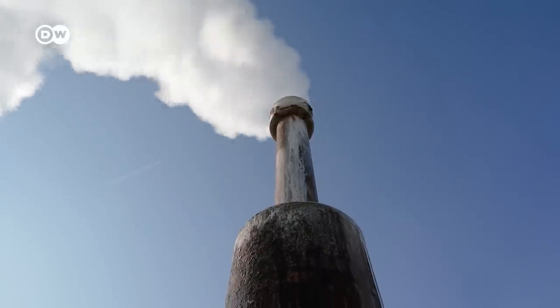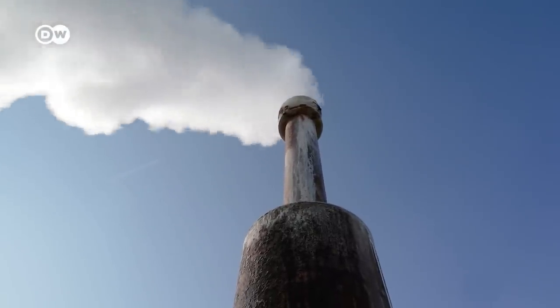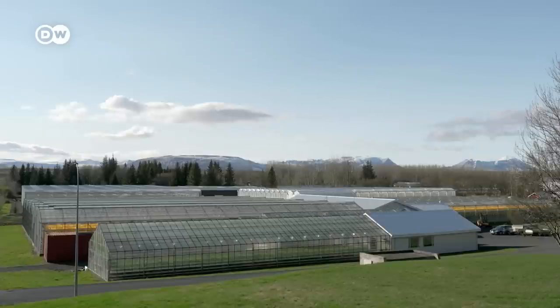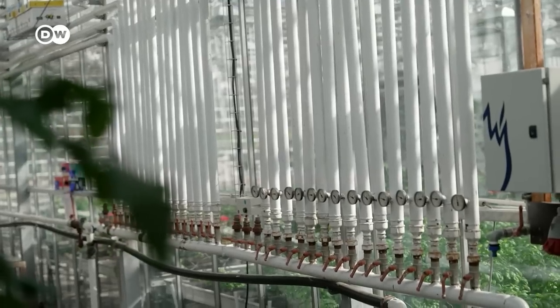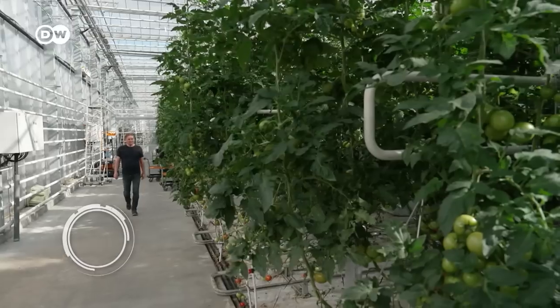We are getting out of this place about 68 litres per second of 90-degree hot water for the greenhouses, for the houses, for the summer houses, for farms here around. A network of pipes carries the hot water through Knutur's greenhouses, maintaining a constant mild temperature for his tomatoes.